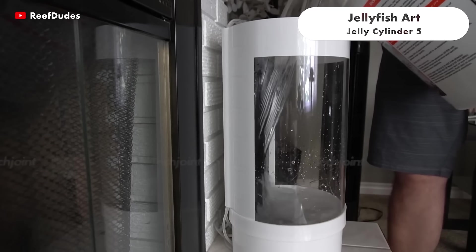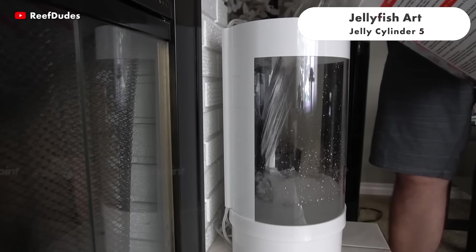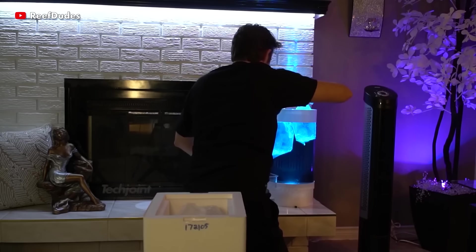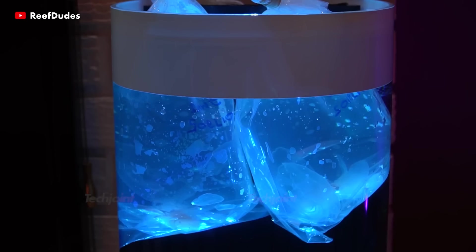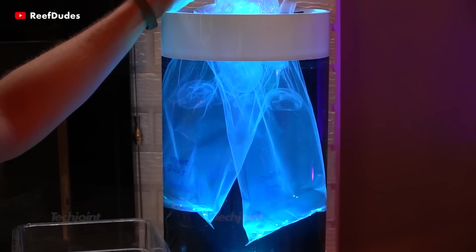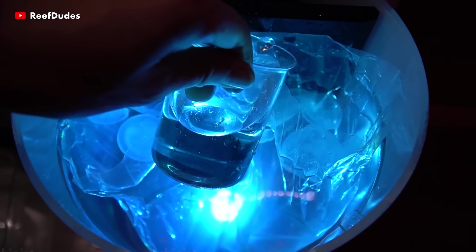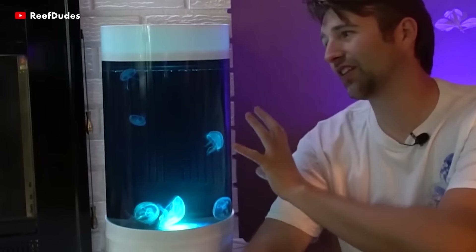The Jelly Cylinder 5 Generation 2 is a four-front, five-gallon cylindrical jellyfish aquarium that simulates a suspended flow environment. It's very soothing to watch and adds an amazing atmosphere at home or in the office. It is equipped with advanced and brighter LED illumination without visible sensor connections.